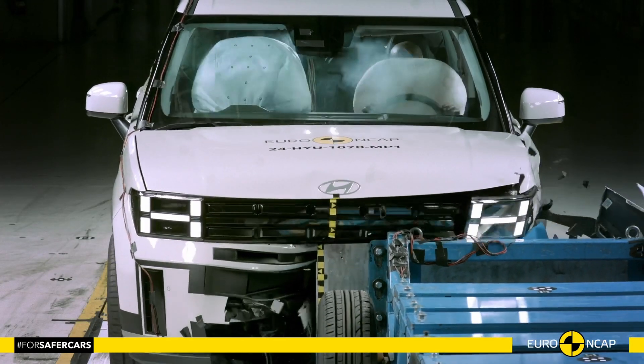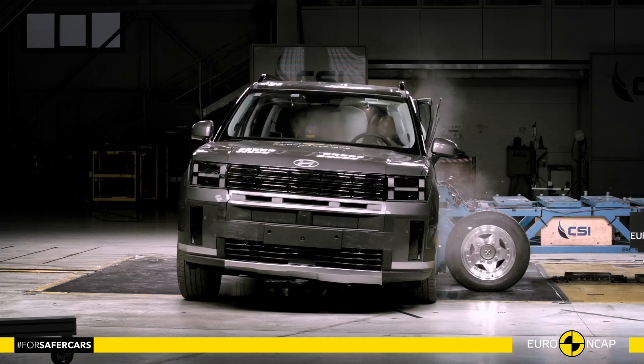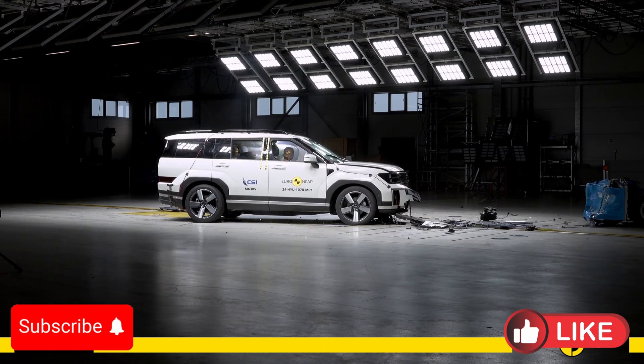Hello everyone, and welcome to the Crash Test Channel. The 2025 Hyundai Santa Fe performed admirably in Euro NCAP crash tests, reflecting its strong focus on passenger safety.